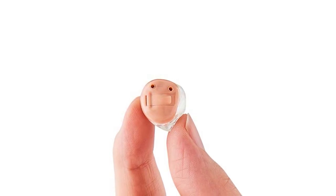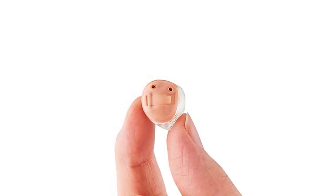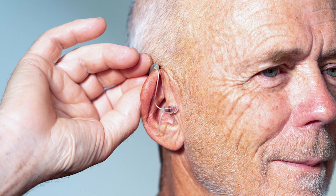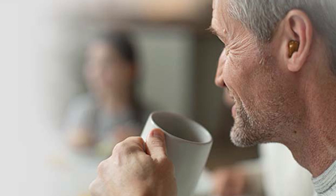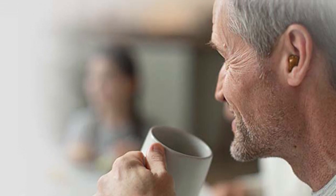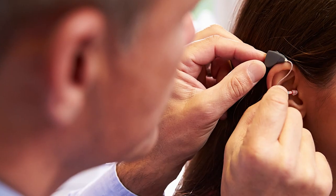We named the Starkey Livio AI the best for artificial intelligence features because of the model's integrated sensors and features, like the AI-powered mask mode, which can make it easier to understand speakers wearing masks. Starkey has also won a number of awards, including a 2022 Manufacturing Leadership Council Award for Operational Excellence and multiple design awards for specific hearing aids.